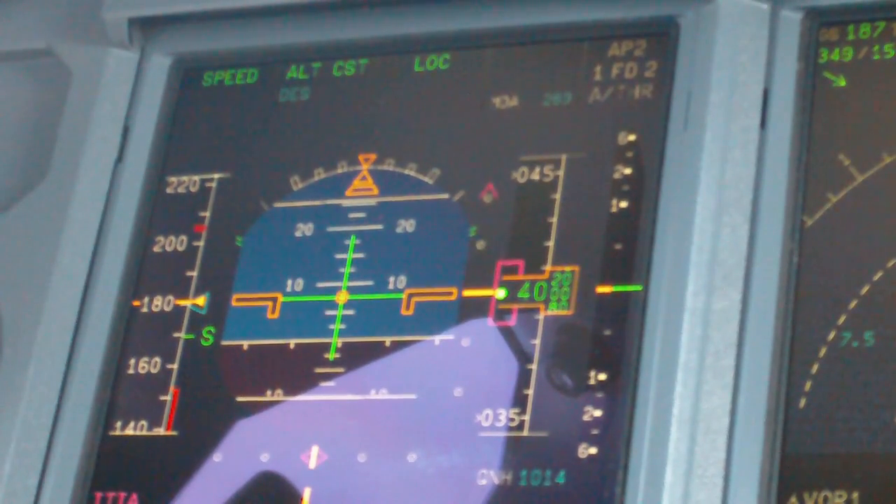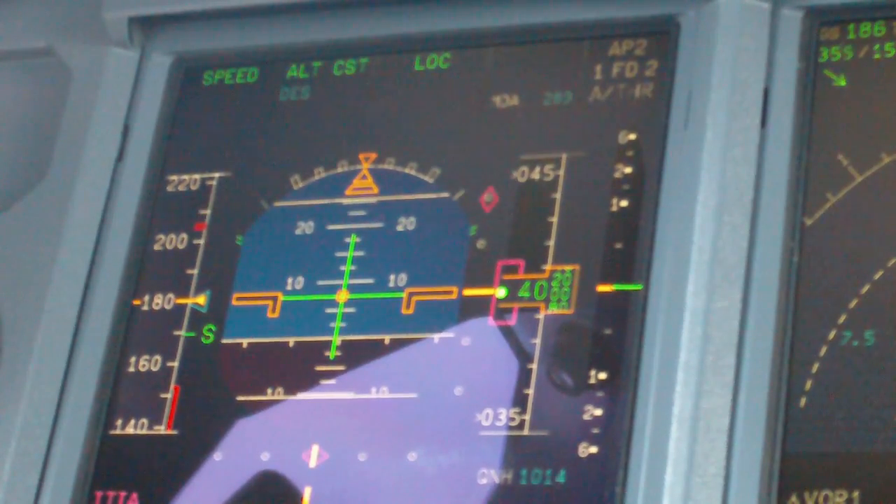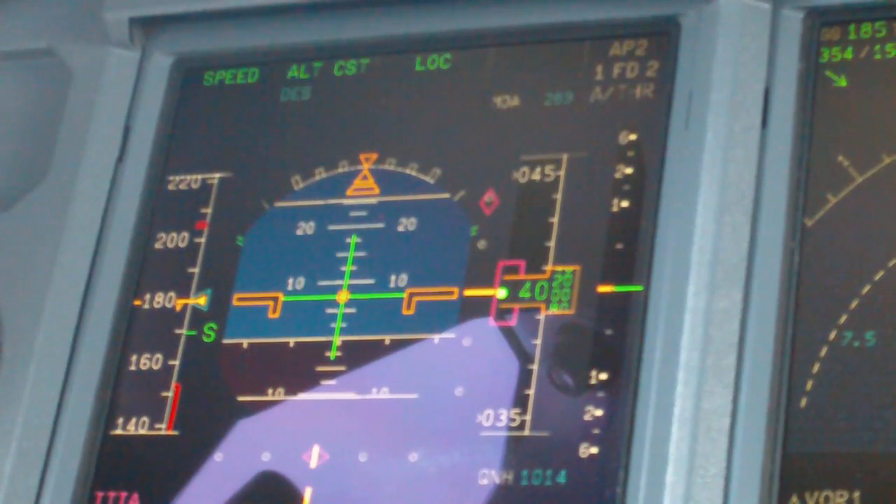Air China 835, reduce speed to 180 knots. Air China 835, reduce speed 180 knots. Near China A35, roger.